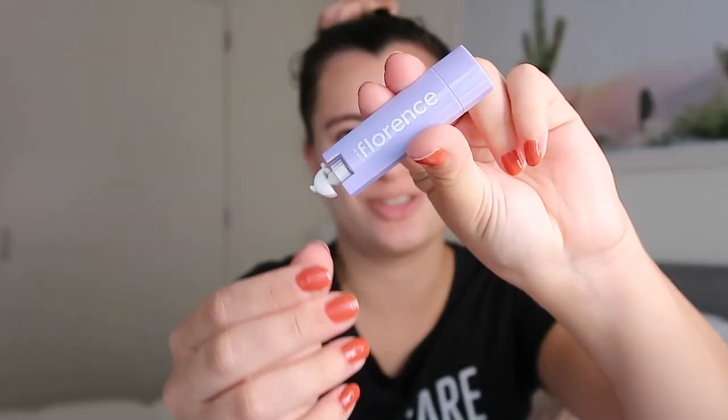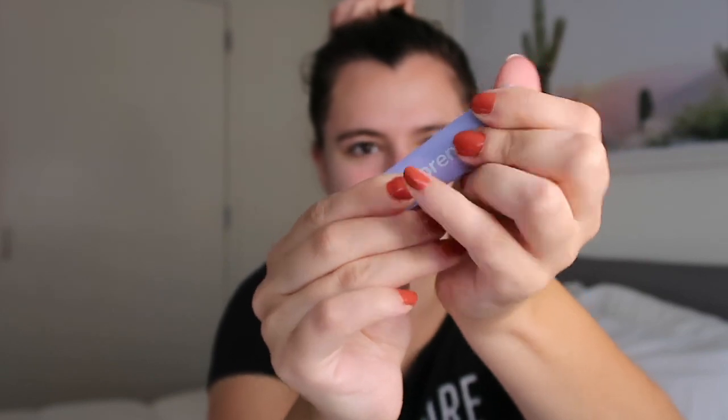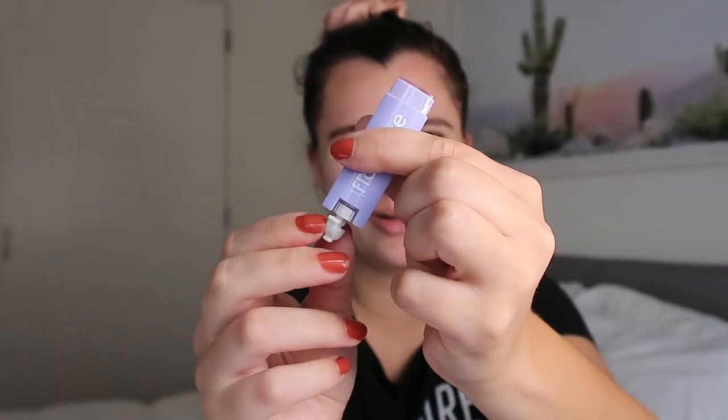There are two new lip products in this latest collection launch. First up is a lip balm called the Oh Whale Clear Lip Balm — there's a little whale at the bottom that you turn to raise the lip balm, which is so cute. I'm going to go ahead and test this out. It is a rectangle shape. This lip balm is made of avocado oil, argan oil, and shea butter to give you smooth and instantly nourished lips.